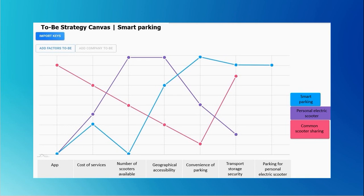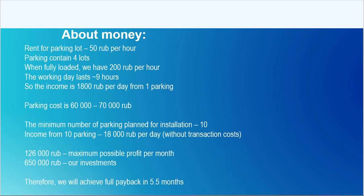Next, you can see our to-be strategy canvas. Our smart parking benefits significantly compared to sharing and using a personal electric scooter without smart parking. As you can see, our smart parking is vastly superior to both alternatives. Now, let's talk about the finances of our project.